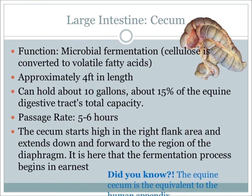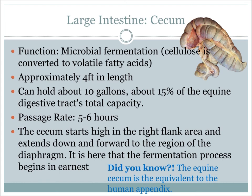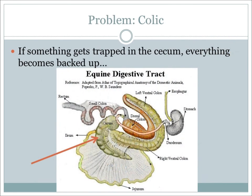The first stop in the large intestine is the cecum. Here, cellulose is converted to fatty acids through microbial fermentation. The cecum is about four feet in length and can hold up to ten gallons. Digesta will move through in about five to six hours. The cecum is found in the high right flank area of the horse, and it extends down and forward towards the diaphragm. If a horse overloads on a meal or has too many soluble carbohydrates, it may overwhelm the capacity of the foregut and cause undigested food to spill into the cecum. The hindgut is not equipped to handle this overload, so the bacteria in the cecum may produce excess gas, resulting in pain, colic, and diarrhea.